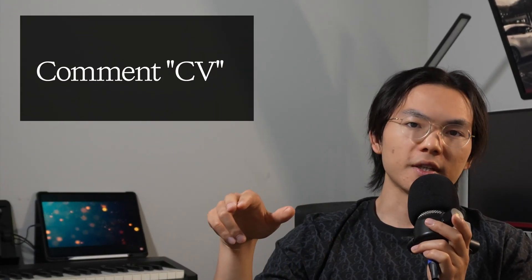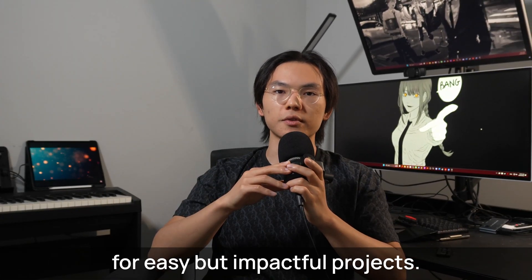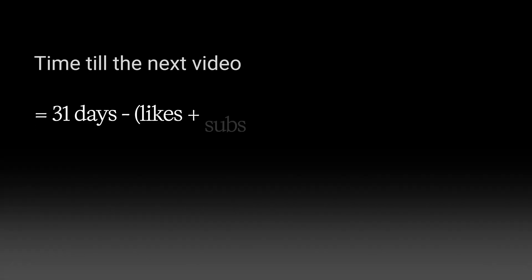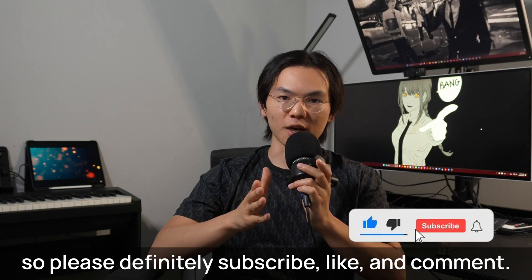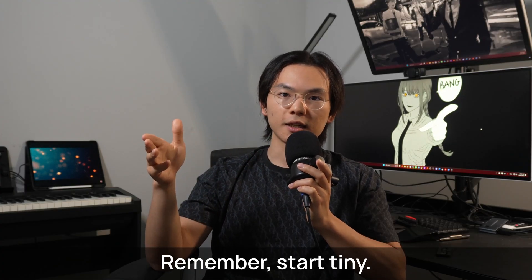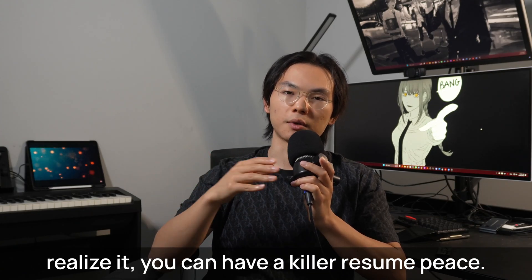If you comment "CV," I can share and walk through my CV generator in a new video. So those were all of our venues for easy but impactful projects. The videos on my channel follow this exact formula, so please subscribe, like, and comment. Remember: start tiny and increase the scope. Before you realize it, you can have a killer resume.